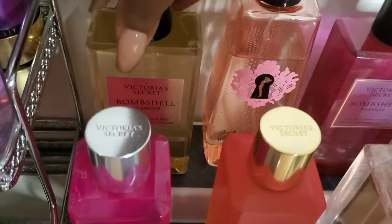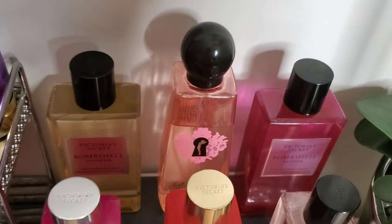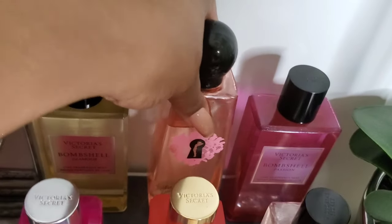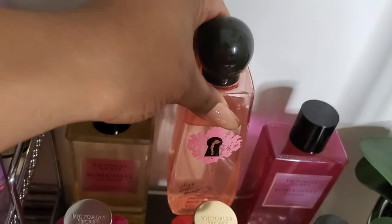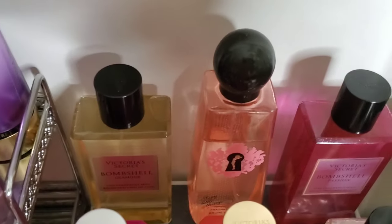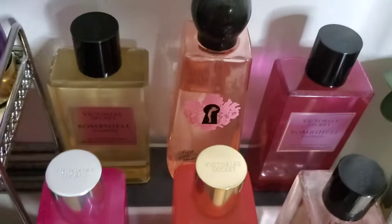Next we have Bombshell Glamour — it's a really sparkly peachy scent and it smells really really good. Next to that is a discontinued scent: Sexy Little Things. It's a beautiful apple scent, still a fruity floral, and it was one of my high school scents — really nostalgic when I found it. There's a little imperfection on the bottle that really bothers me, but there's nothing wrong with the scent inside.